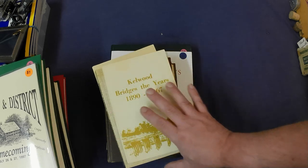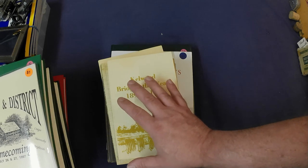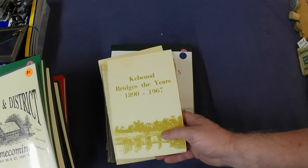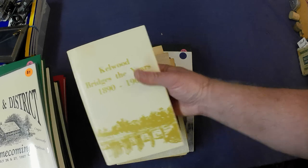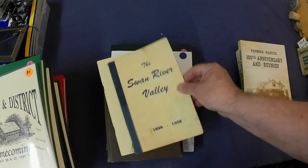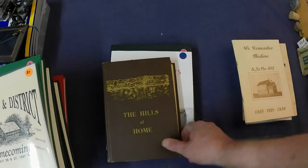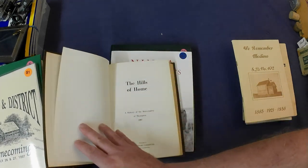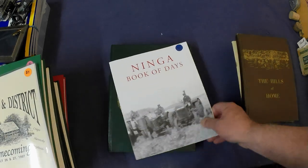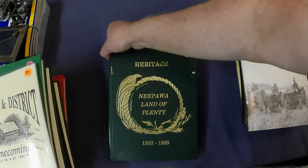I did get a bunch of books — area histories again, about $400 worth of books retail for under $30, so I did pretty good. One from Kelwood, Manitoba, Pemina Manitou area, Swan River Valley, Medina area, Hills of Home — which I think is the Municipality of Thompson — Ninga, and Nipua. And I'll show you some other stuff before I show you some more books.